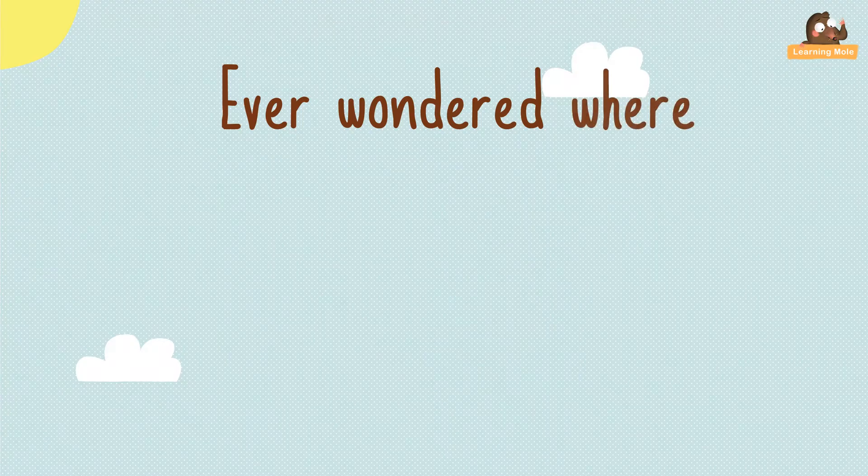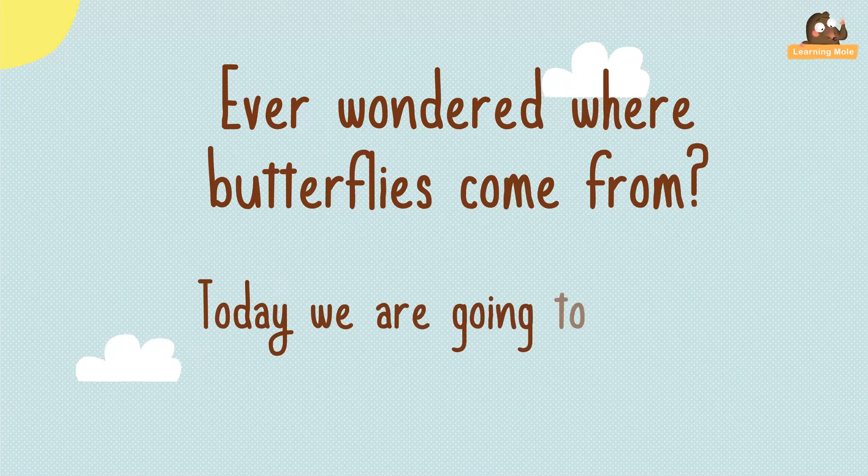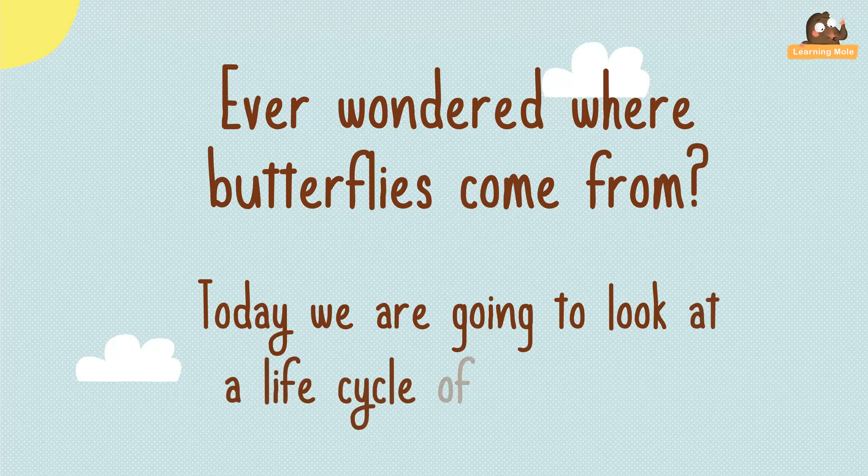Have you ever wondered where butterflies come from? Today we're going to look at the life cycle of a butterfly.